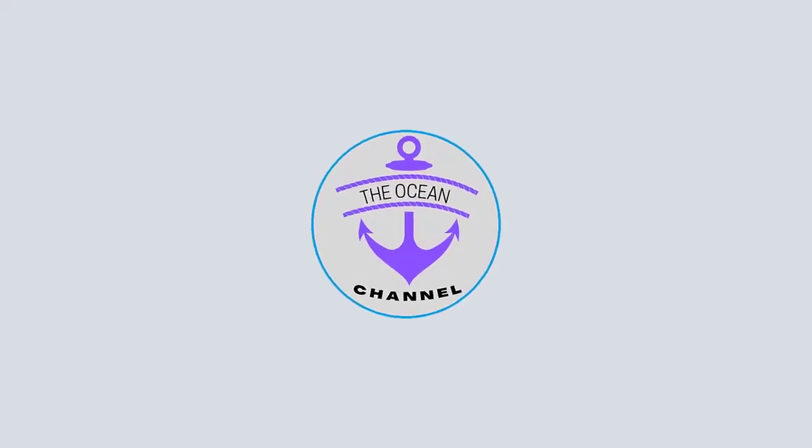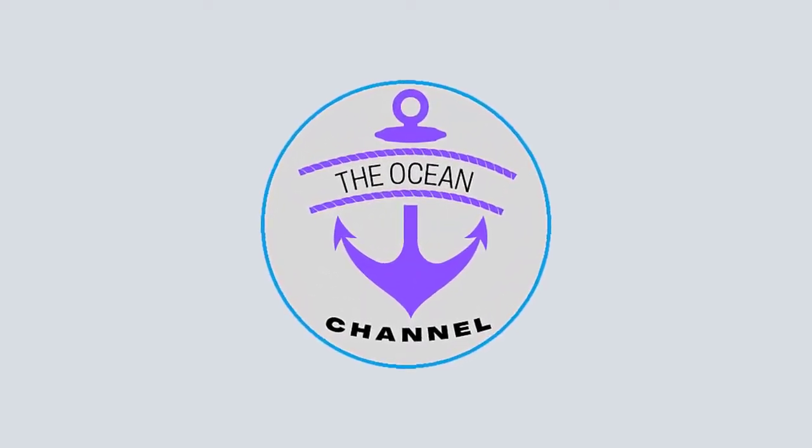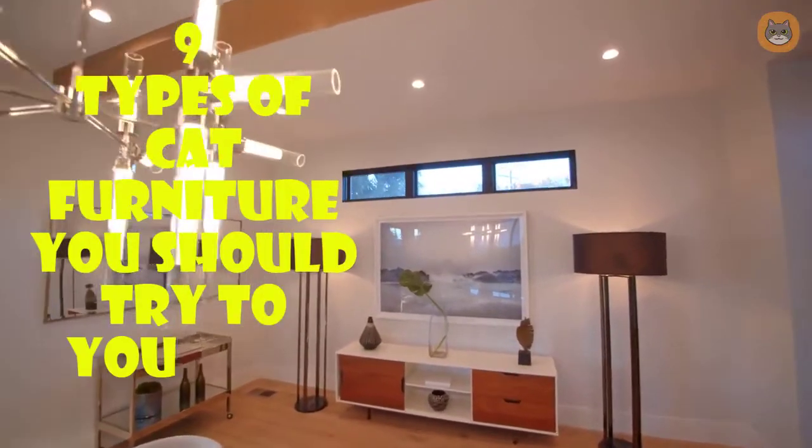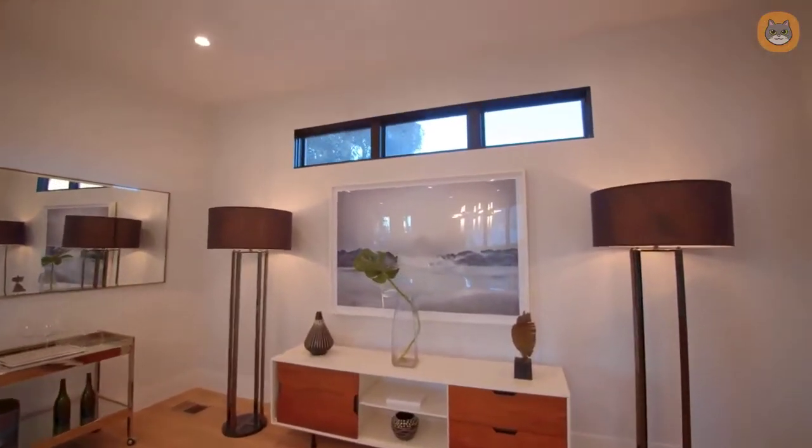Hi and welcome again to the ocean channel. Today's video is about nine types of cat furniture you should try for your cat. Please enjoy the video, thanks for watching.